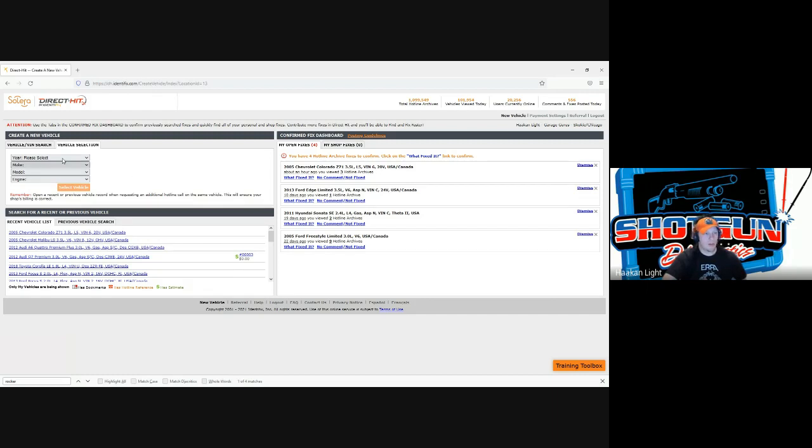We're going to start out at the vehicle selection page. The first section we're going to look at is the vehicle selection in the top left, or 'create a new vehicle' as it's labeled here.